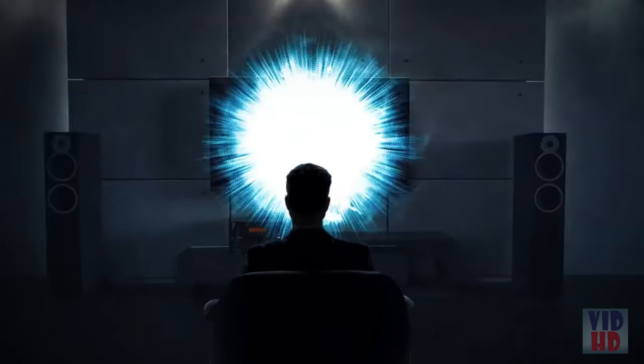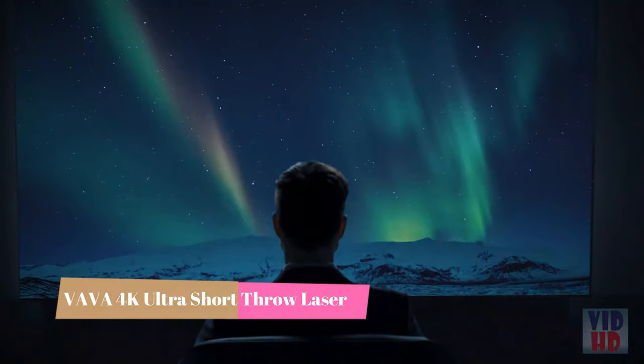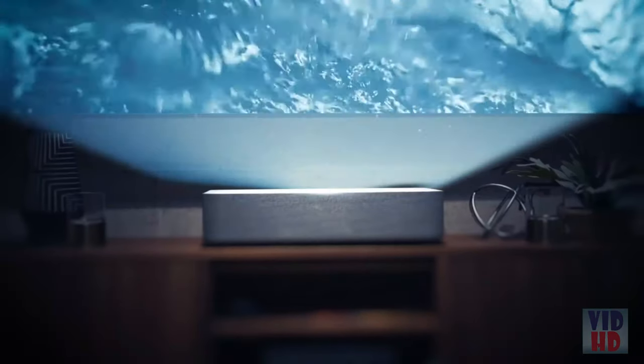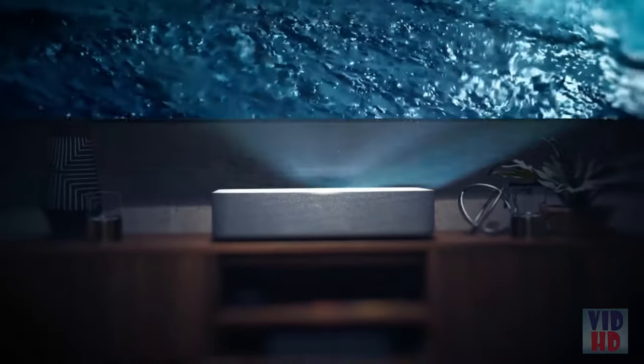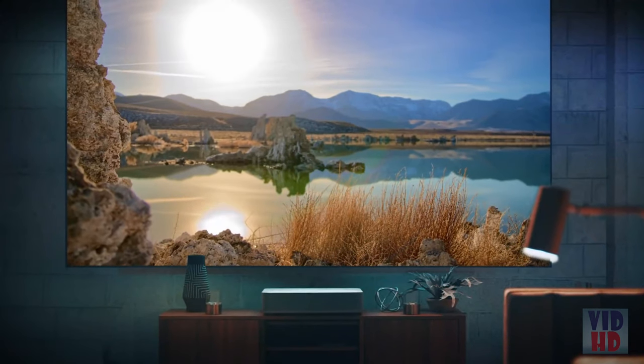Get ready for a cinematic breakthrough in the world of TV and projectors. Introducing the world's most powerful 4K projector. Capable of delivering a massive 150-inch picture, the Ultra Short Throw technology brings true 4K experience to transform the way you watch TV.